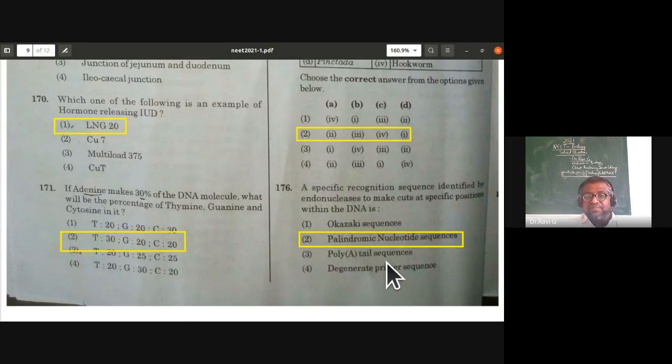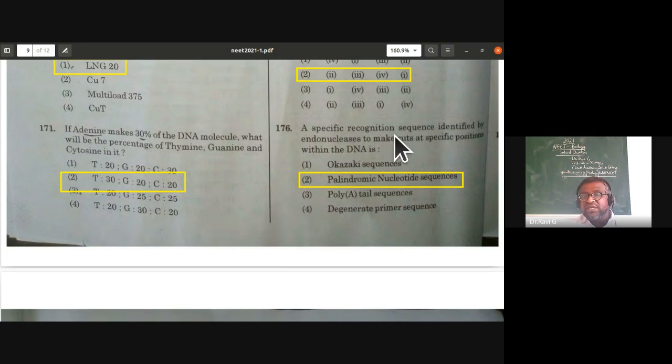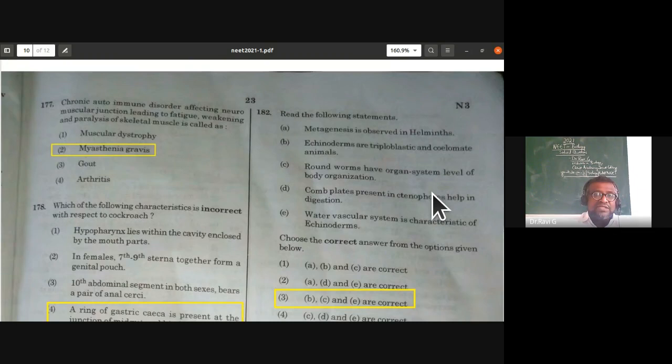A specific recognition sequence identified by endonucleases is called a palindromic nucleotide sequence. This is from biotechnology principles and processes.